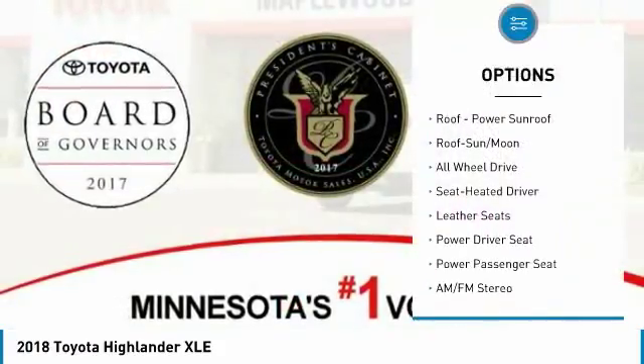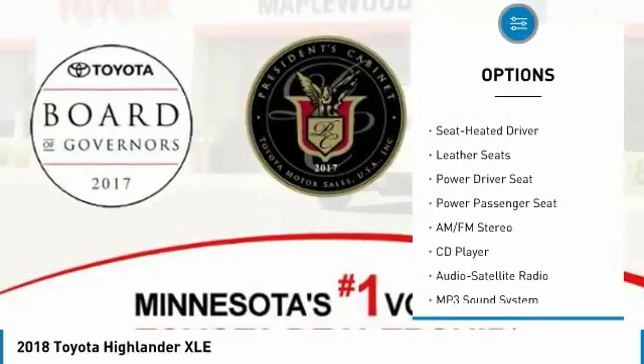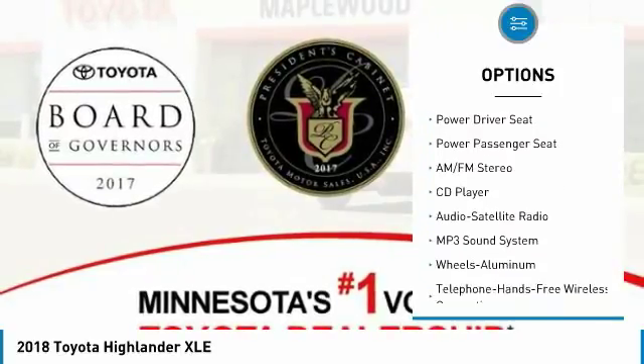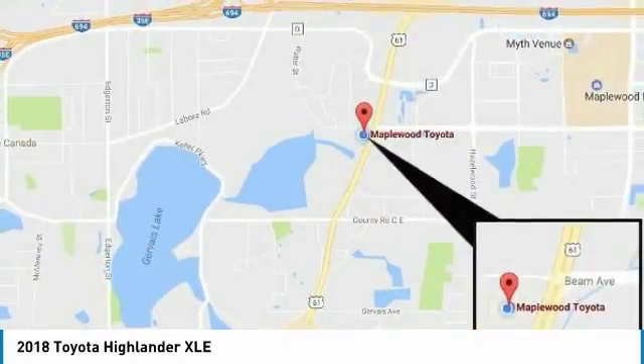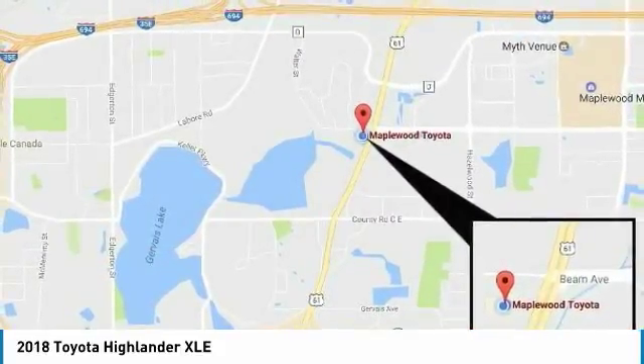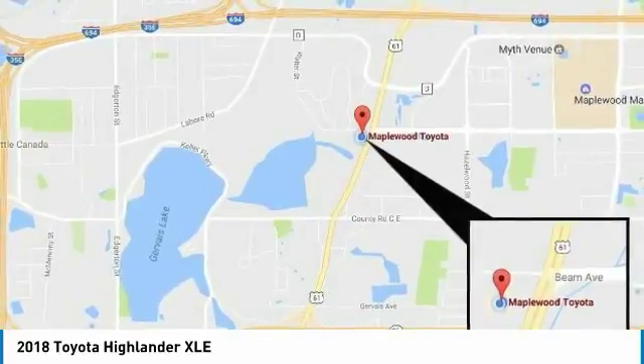Navigation system, power passenger seat, all-wheel drive, traction control, anti-lock braking system, quad seating, Bluetooth wireless data link for hands-free phone, air conditioning, moonroof, HomeLink garage door opener.